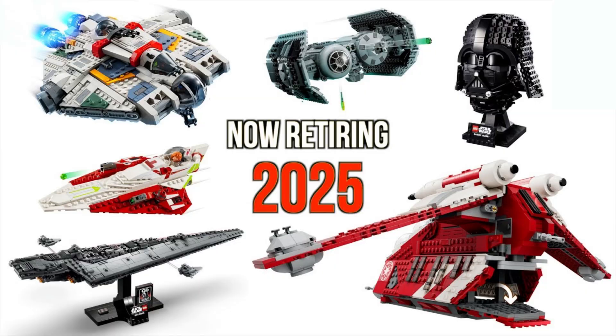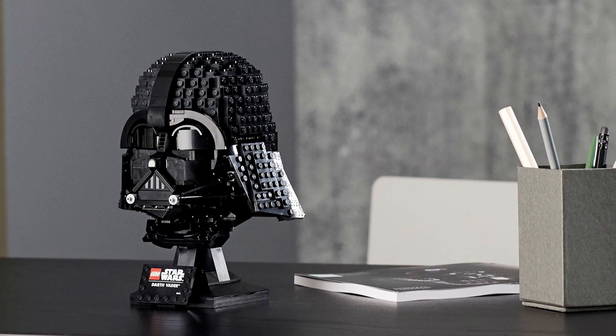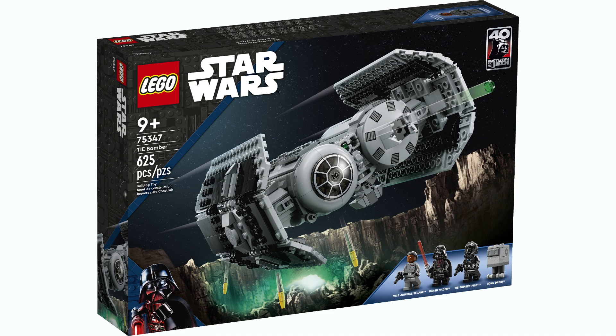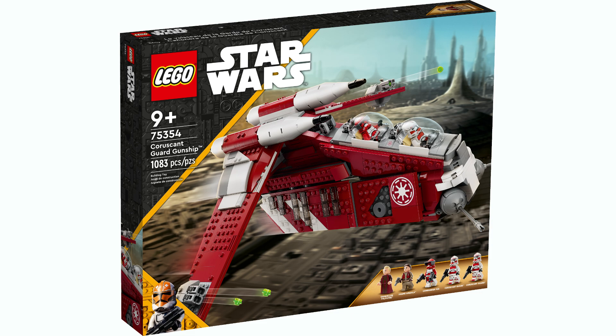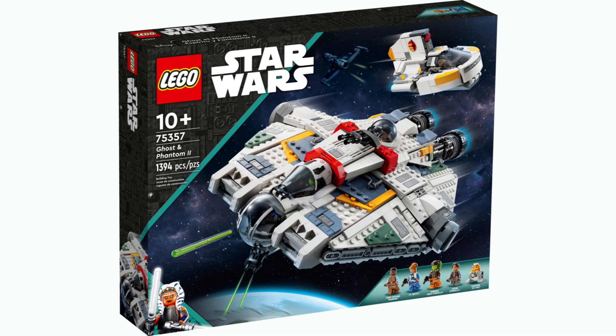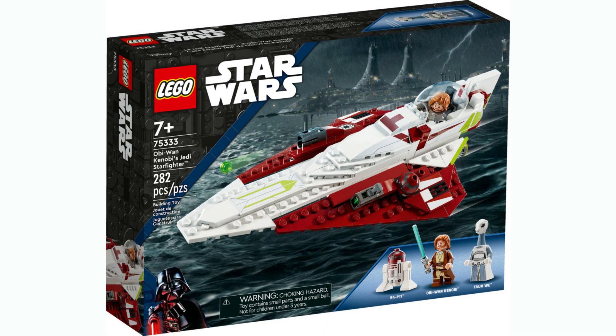Under-the-radar news: LEGO Star Wars announced they're going to be pushing a lot of sets that were going to retire at the end of 2024 back an extra year. Those sets are: 75304 Darth Vader's Helmet, 75345 the 501st Battle Pack, 75347 the TIE Bomber, the Coruscant Gunship, 75356 midi-scale Executor, 75357 the Ghost and Phantom 2, and lastly 75333 Kenobi's Jedi Starfighter — that last one is pretty important, as we'll discuss later.